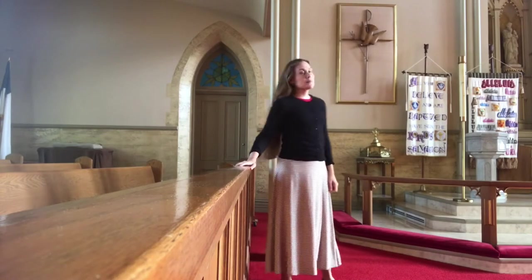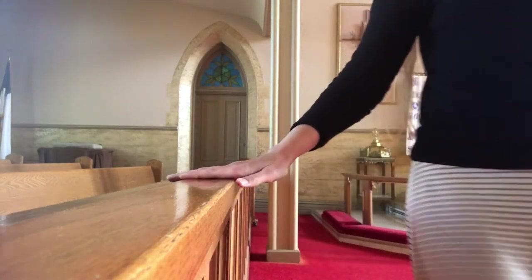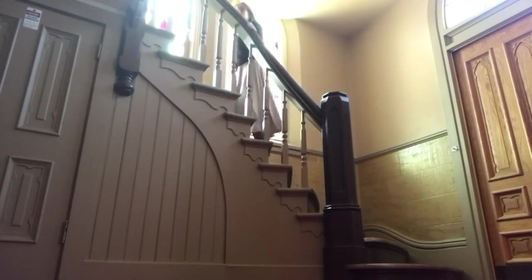Would you like to come upstairs with me and look at the stained glass more closely? I thought so. I find stained glass to be very beautiful.